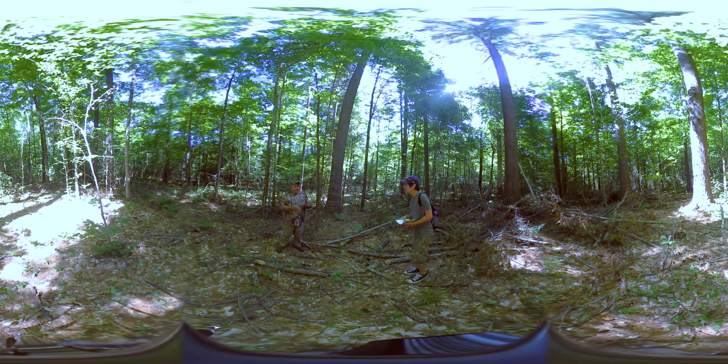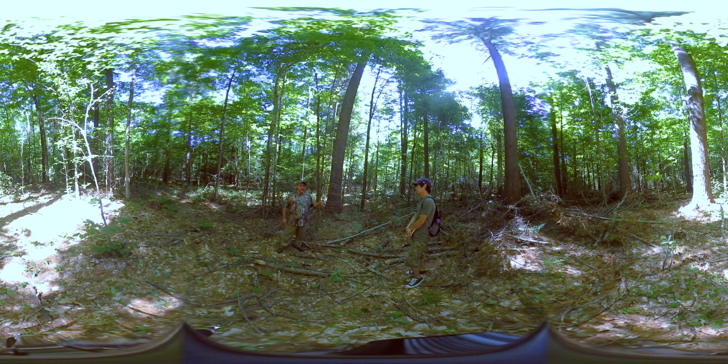We're standing just off of an ancient trail system that runs through the reservation, basically northwest through the reservation. It's reliably dated according to archaeological evidence that I've come across along the trail to be at least 10,000 years old.